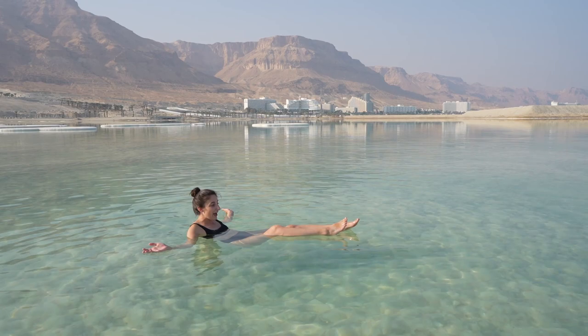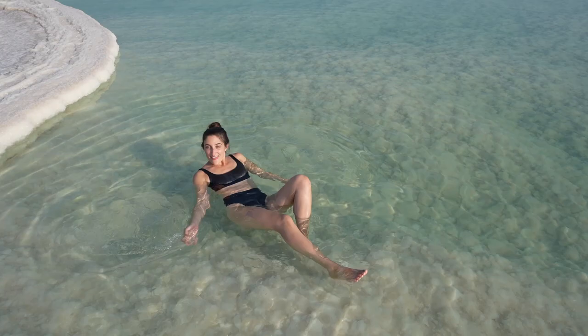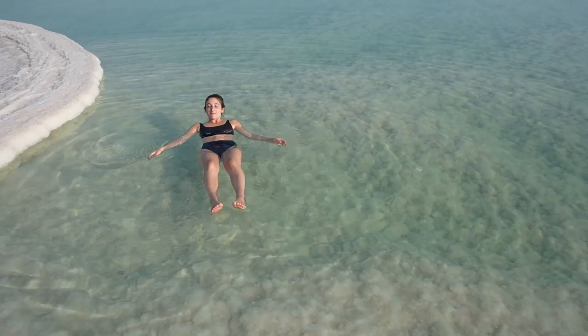This is absolutely crazy — it feels like someone is holding me up. I'm not even trying to be like this. I'm just like a bobber right on top of the water. It's so crazy. So relaxing, so chill out here. Hardly another soul out here.